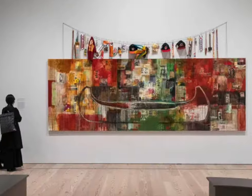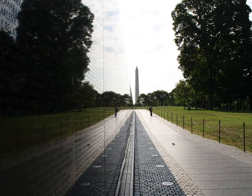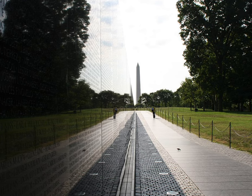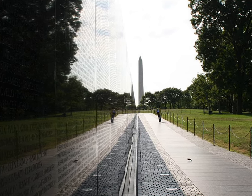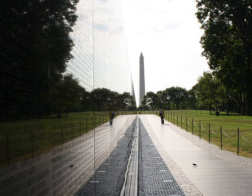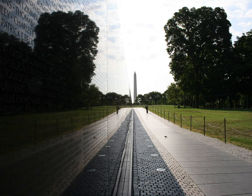Maya Lin's installation for the Vietnam War Memorial brings up the last big trend in contemporary art: reconsider everything. Nothing is sacred in terms of media or format. Lin was still a student when she created this work. Her goal was a very quiet monument, one that went below the ground and required introspection, rather than, say, the Washington Monument seen in the background of this image, which towers over viewers.